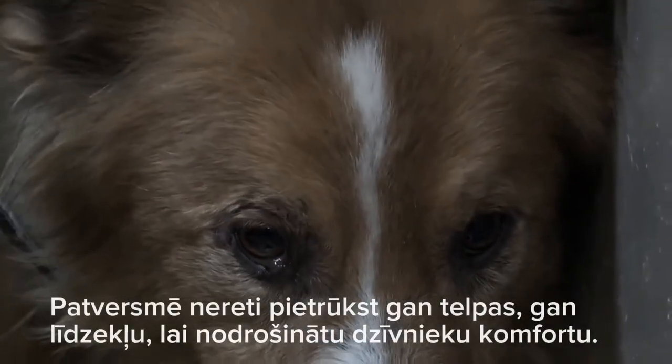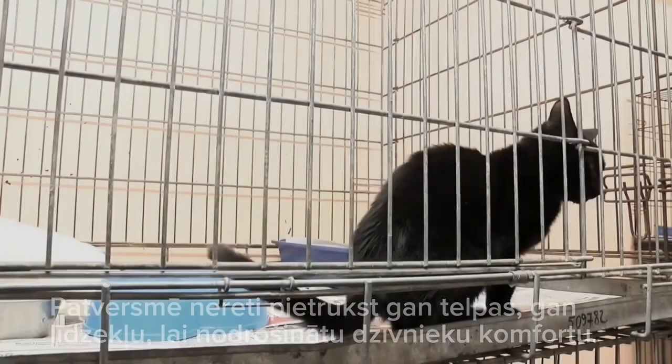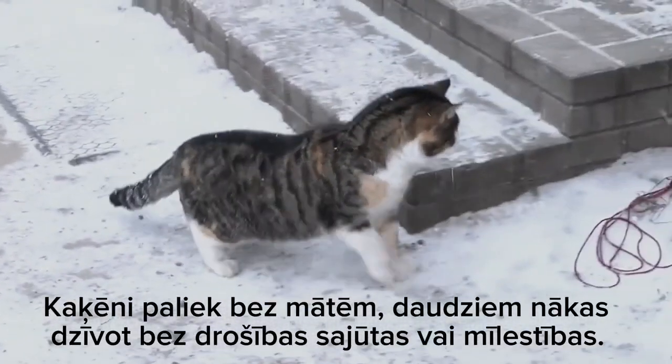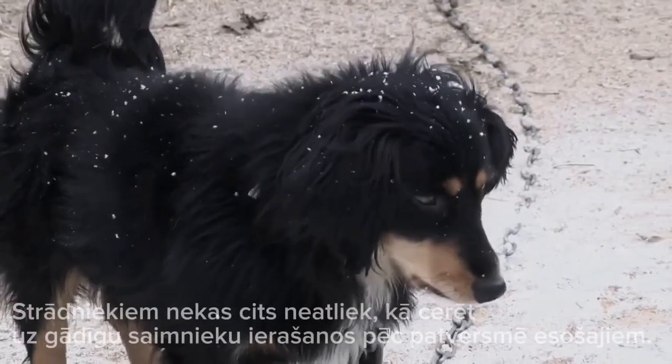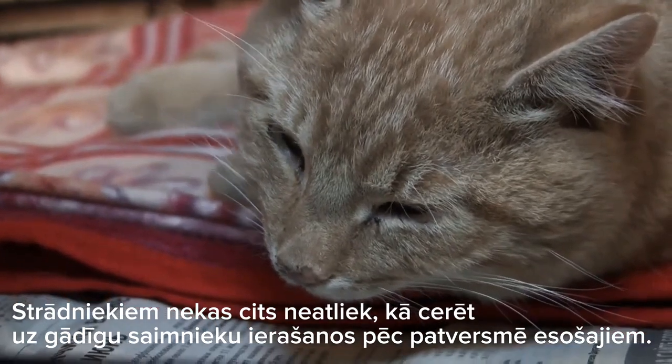The shelter often lacks both space and resources to ensure the comfort of the animals. Kittens are left without mothers, and many have to live without a sense of security or love. The workers have no choice but to hope for the arrival of caring owners for those in the shelter.